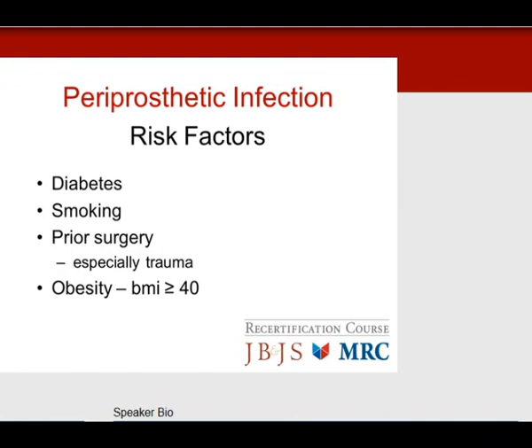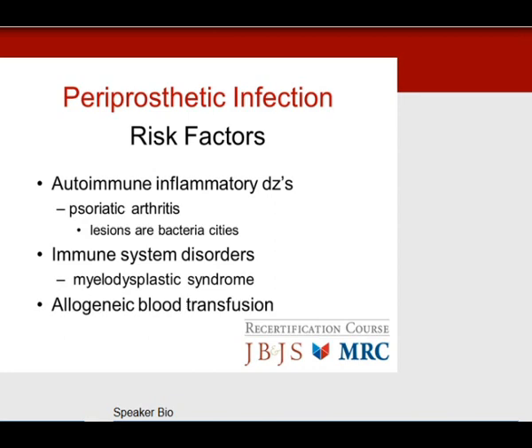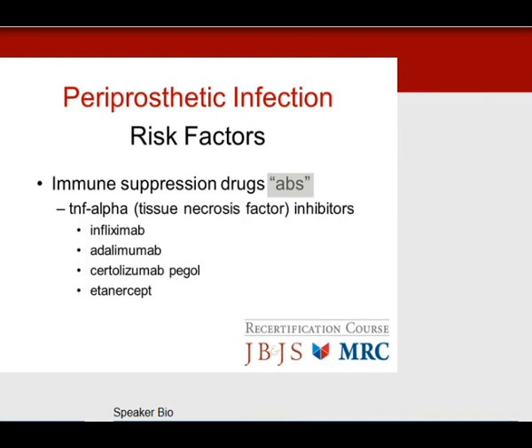For periprosthetic infection, risk factors include diabetes (number one), smoking, prior surgeries, and obesity — BMI greater than 40 has been correlated with infection. Autoimmune inflammatory disease, especially psoriatic arthritis — psoriatic lesions are bacterial reservoirs that may invade the skin incision. Immune system disorders including myelodysplastic syndromes. Also, allogeneic blood transfusion is an independent risk factor, as it alters immune modulation. Immune-suppression drugs, specifically anti-TNF alpha agents — they all end in '-mab.' Avoid these drugs before surgery if at all possible.